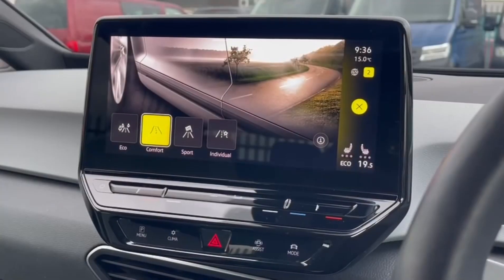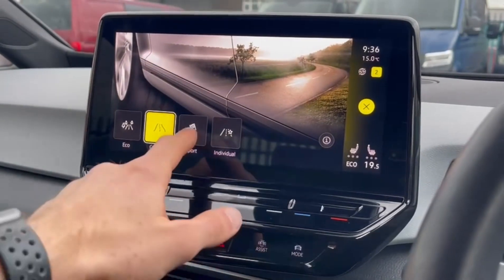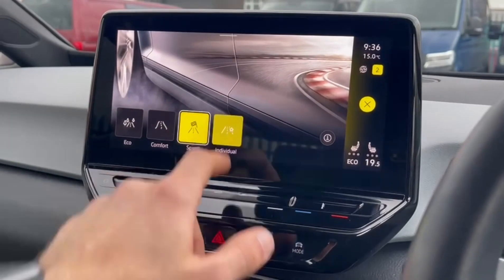The car comes with different driving modes as well, offering eco, comfort, sport and individual, which adjust the engine and steering feel to the desired effect.